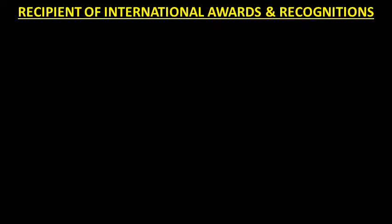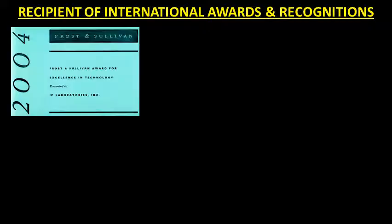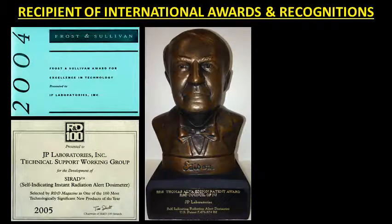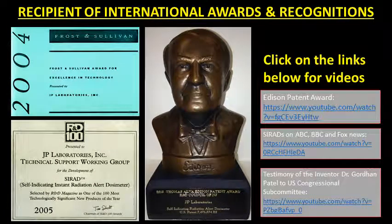The technology has received several prestigious international awards and recognitions, such as the 2004 Frost and Sullivan Award for Excellence in Technology, the R&D 100 Award as one of the best 100 innovations of 2005, and the Edison Patent Award in 2013.